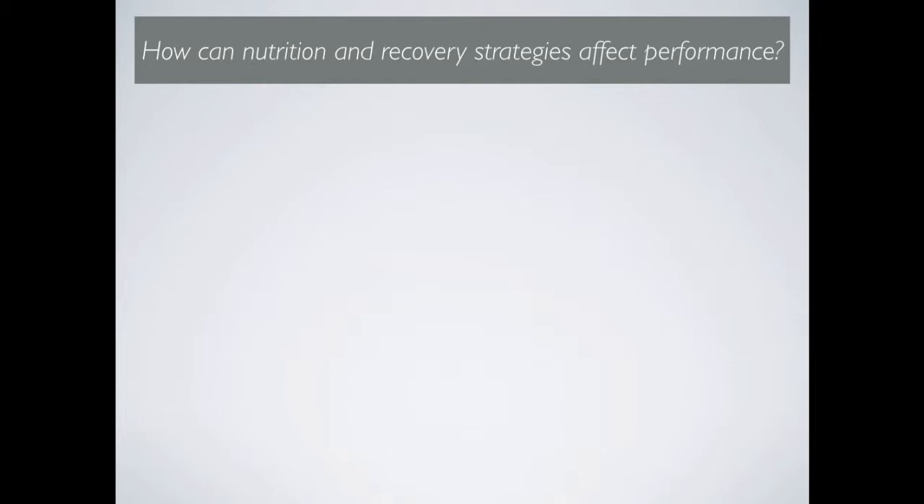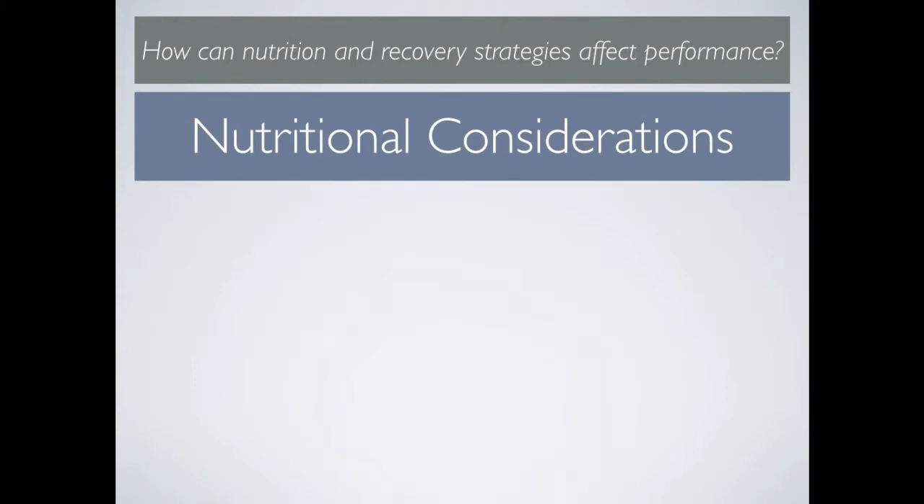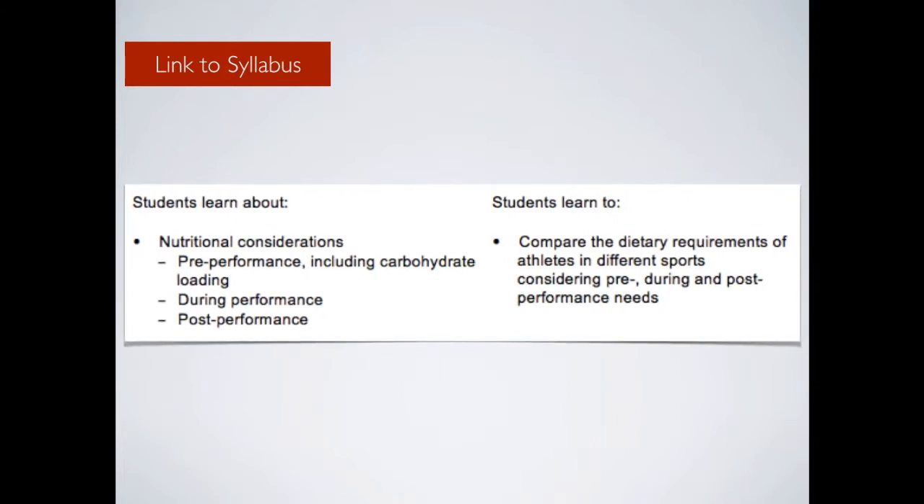Welcome to this presentation. It will address the focus question: how can nutrition and recovery strategies affect performance, with specific focus on nutritional considerations. A quick look at the syllabus shows we need to focus on pre-performance nutrition including carbohydrate loading, during-performance nutrition, and post-performance nutrition. We also need to be aware of the diet requirements of athletes in different sports.